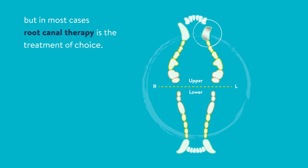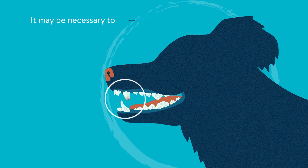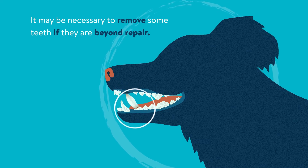Treatment for broken teeth depends on the nature of the damage and which part of the tooth is involved, but in most cases root canal therapy is the treatment of choice. It may be necessary to remove some teeth if they are beyond repair.